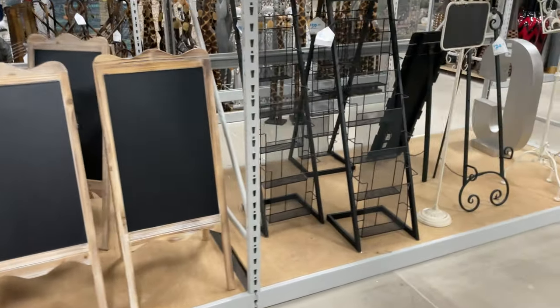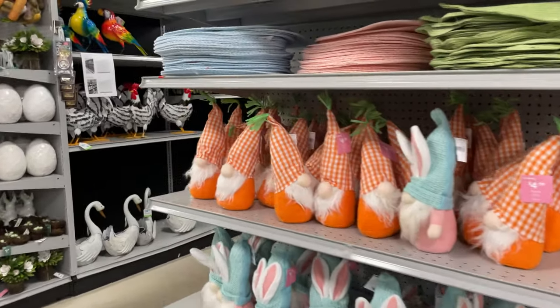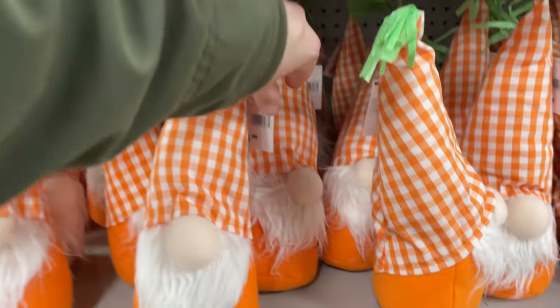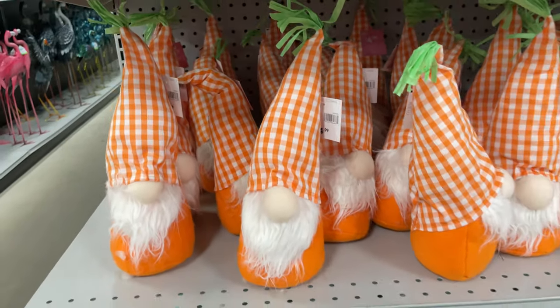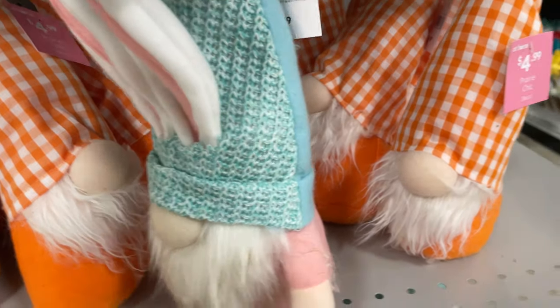I'm really digging this organization shelf as well — $50. Here's some more of those cute little gnomes. This one looks like a carrot guy and it's only $4.99 — I love him! I really love this one — I think I'm gonna have to buy him — he's $6.99.